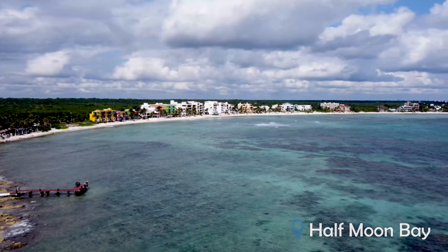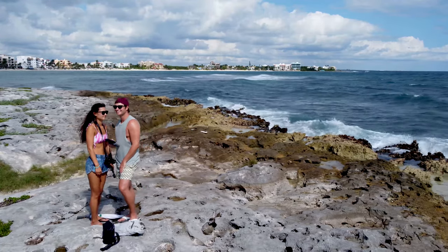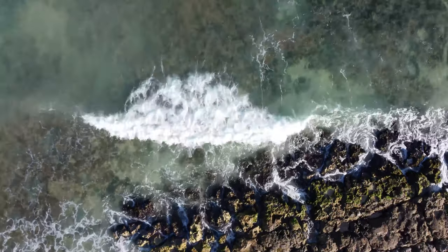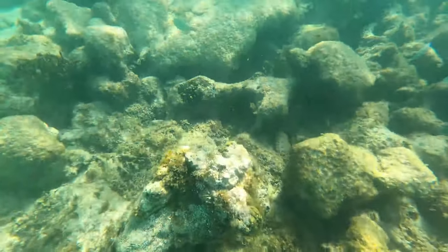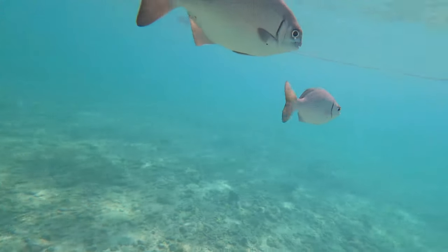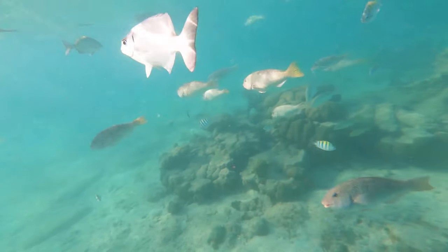Just north of Akumal Bay, Half Moon Bay is a quieter and larger stretch of beach shaped like — you guessed it — a half moon. It's one of the best things to do in Akumal for quiet relaxation. It features long scenic walks and is also a good spot for snorkelling, being a lot less crowded than Akumal Bay due to its lack of snorkelling tours. It's also a popular place to stay in the area, with a long stretch of private condos, houses and a couple of small hotels.